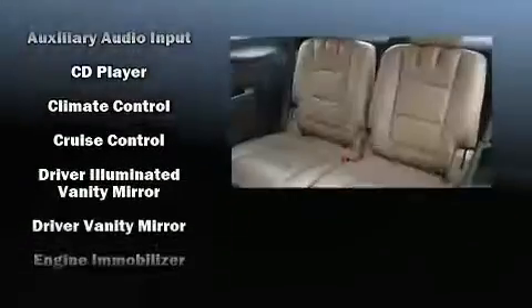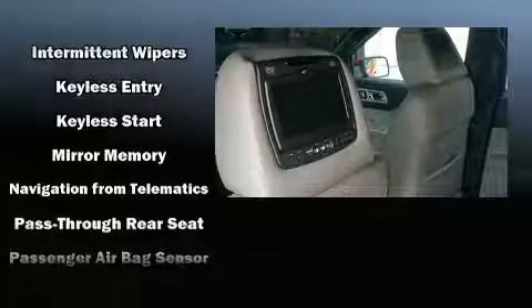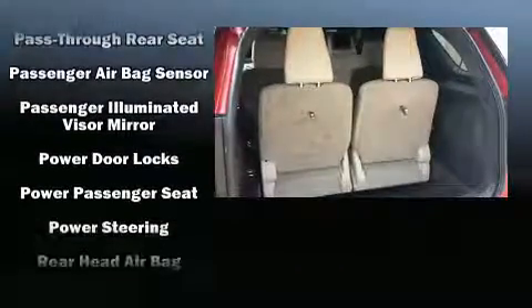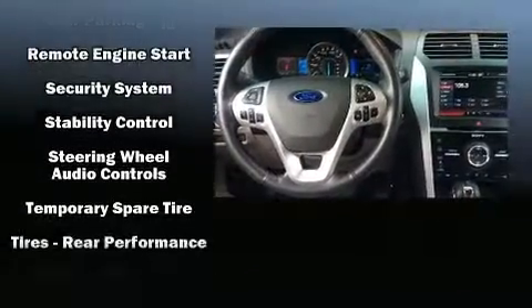Ford ensures the safety and security of its passengers with equipment such as dual front impact airbags with occupant sensing airbag, front side impact airbags, a panic alarm, and four-wheel disc brakes with ABS. Various mechanical systems are monitored by electronic stability control, keeping you on your intended path.